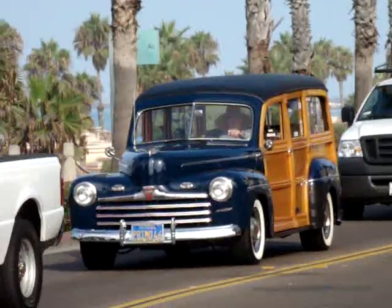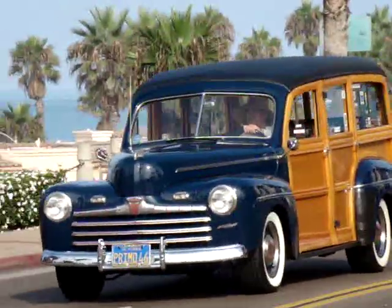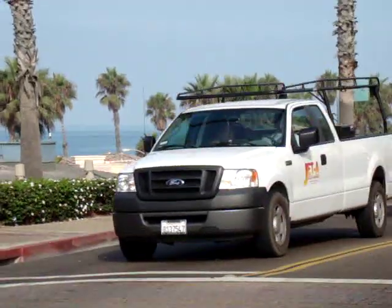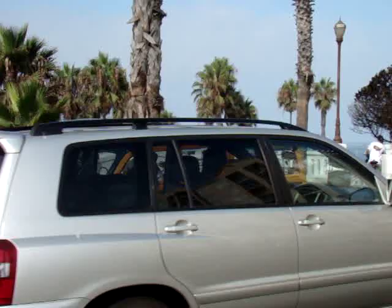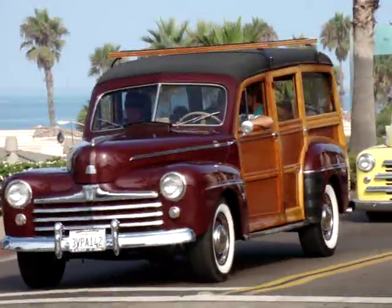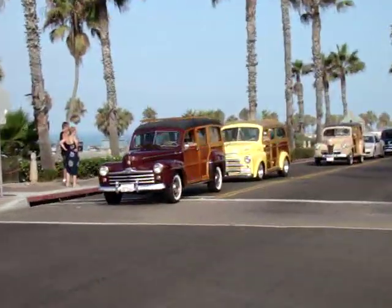This really kind of imbibes the Southern California lifestyle. These guys are all cruising down the 101 highway. It's about a 20-mile cruise and no better place to see the woody than right here at the beach. We're actually going to be going down below here in just a minute, but you can see we're right above the Oceanside Pier.